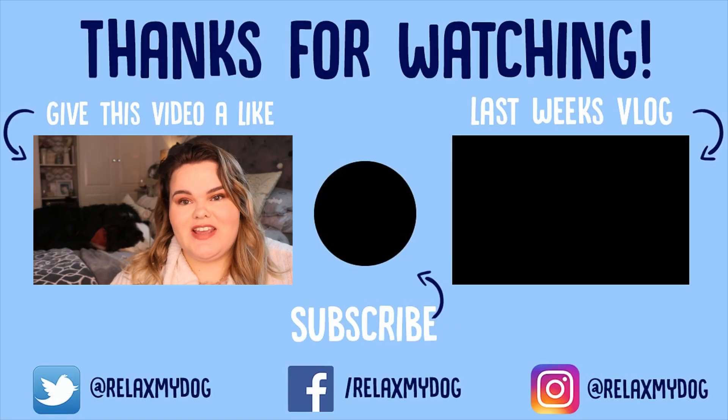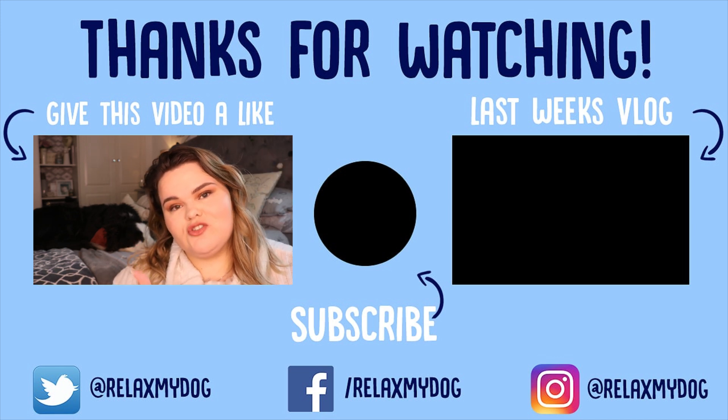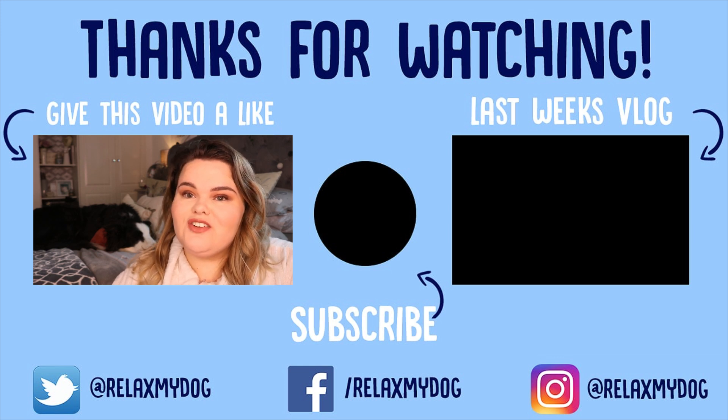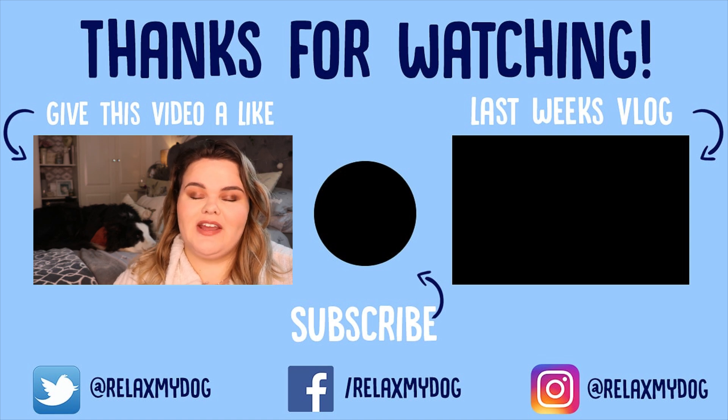That is it for this week's video — thank you all so much for watching. Don't forget to give it a big thumbs up if you enjoyed it, comment down below, and subscribe if you haven't already. Me and Milo will see you next week!